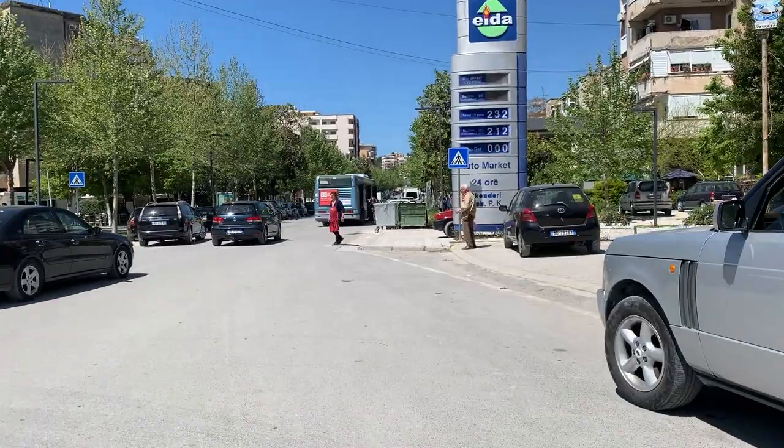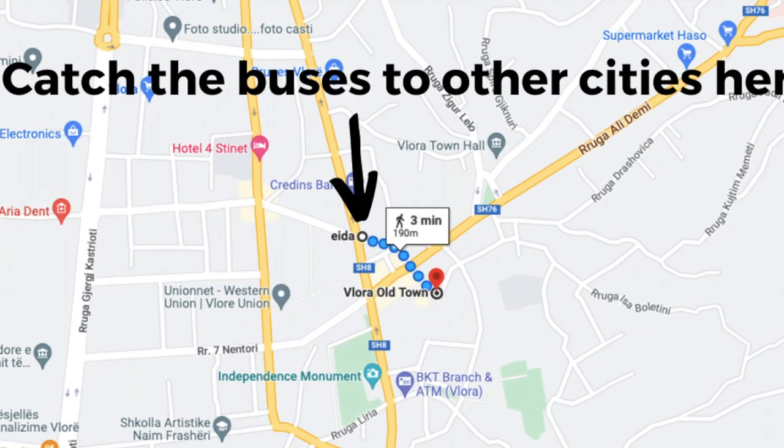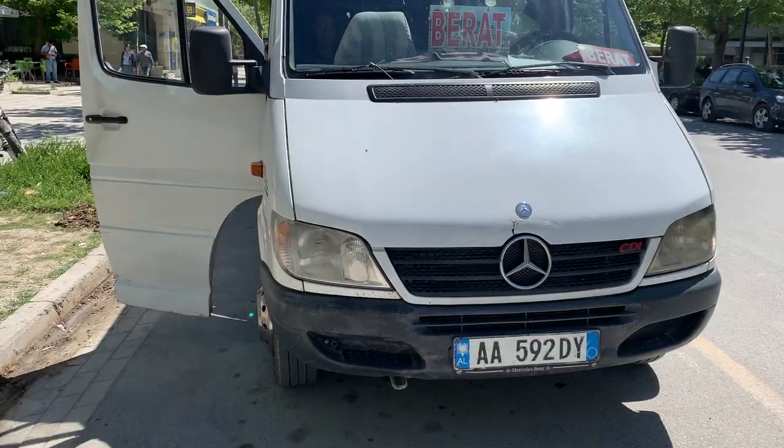We got the bus — no problem at all. It's just near this gas station, the Ada station, which is really nearby the old town. So if you're trying to take buses to Tirana, to Berat, or other places, this seems to be where they pick a lot of people up.